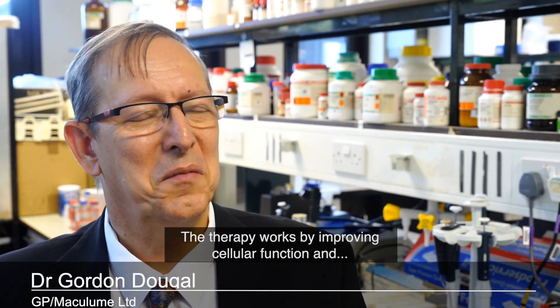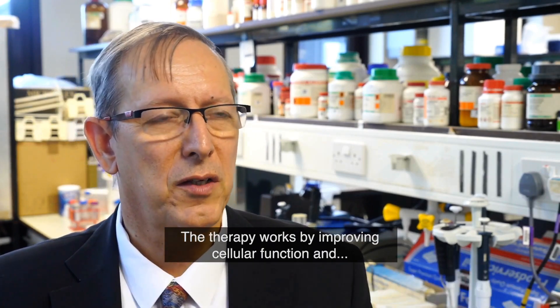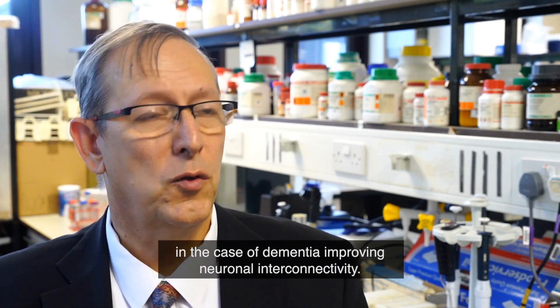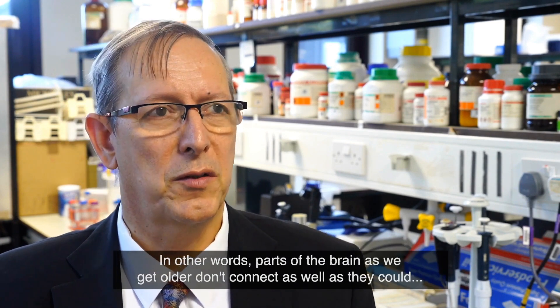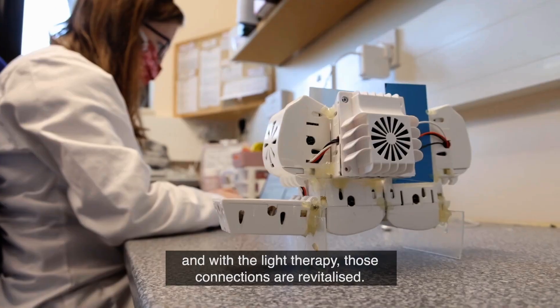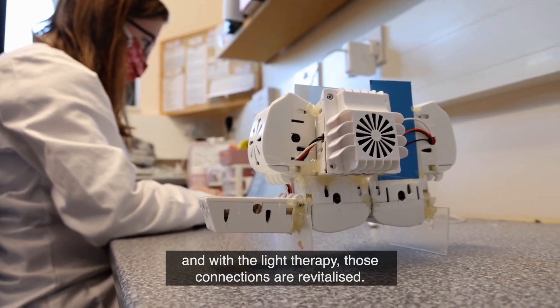The therapy works by improving cellular function, and in the case of dementia, improving neuronal interconnectivity. Parts of the brain as we get older don't connect as well as they could. And with the light therapy, those connections are revitalised.